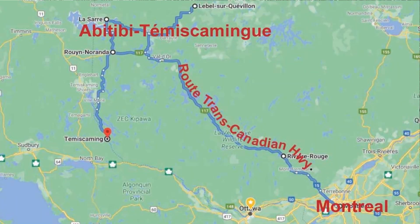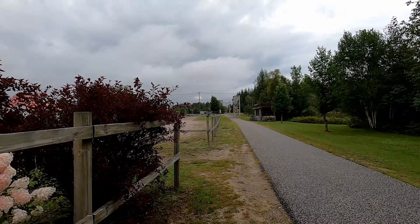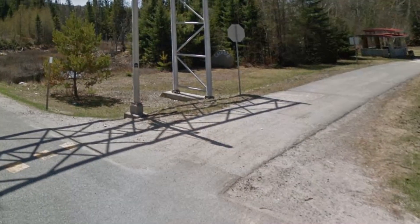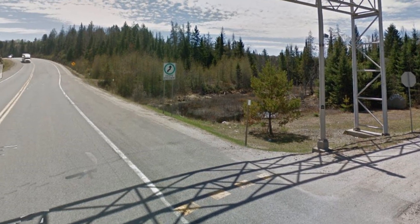It's a busy road because it's the only direct link between Quebec's largest metropolitan region and the Abitibi-Témiscamingue region 600 kilometers north from here. It forms part of the Trans-Canada Highway, so I didn't expect the multi-use trail to cross the busy highway at ground level.